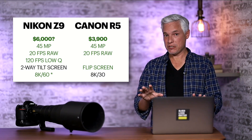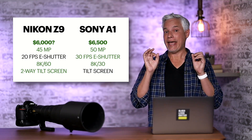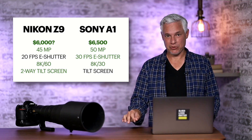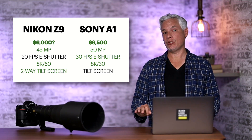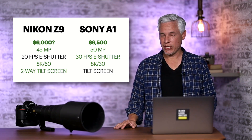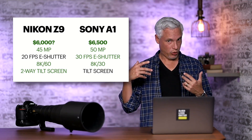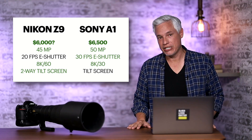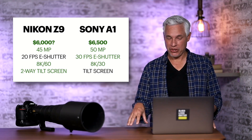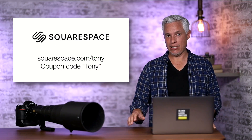The Sony Alpha 1 has 30 frames per second and 50 megapixels — that's 50% more frames per second than the Nikon Z9 with similar detail, a huge advantage for Sony. Sony is also a much smaller form factor without a built-in vertical grip. The Alpha 1 only shoots 8K at 30fps. The Alpha 1 only has a tilt screen, whereas the Nikon has a two-way tilting screen — so Nikon wins there.